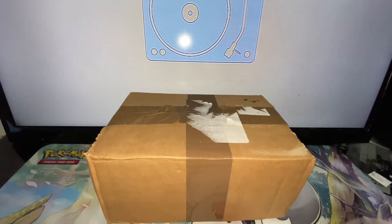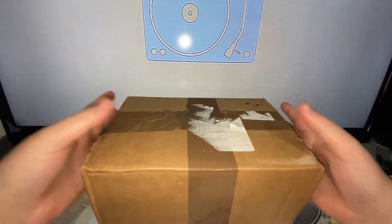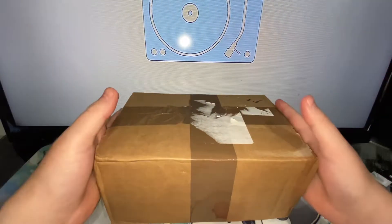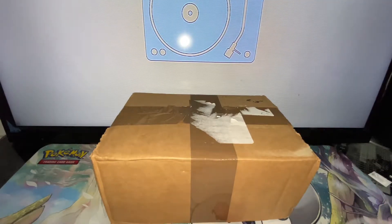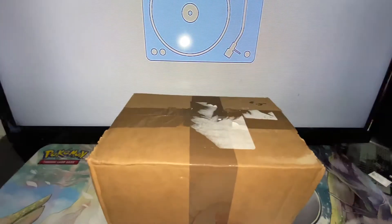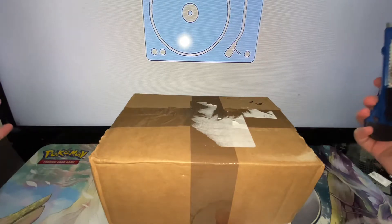Hi guys, today we are going to be opening up some Pokemon Beckett returns through Dan's Pokestop. I sent 9 cards — usually I'd watch these on a live video that he does, but due to workload he hasn't been able to do the live, so I don't know the grades. We're just going to get into it and see what we get.